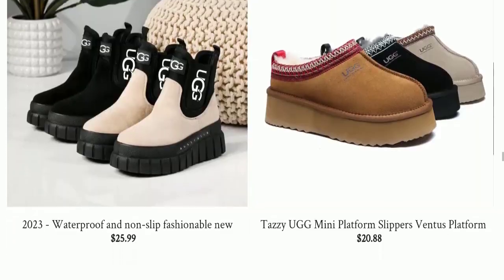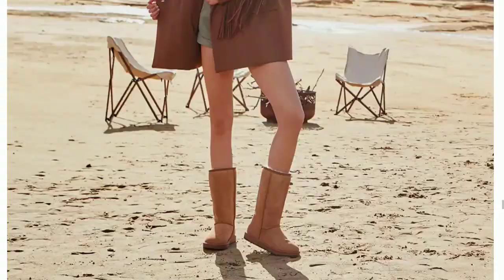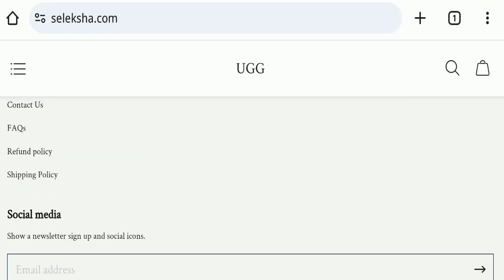Next, we will check the payment modes of this website. Scrolling down, we can see they are accepting PayPal, Visa, Maestro, Mastercard, and American Express for making payments.